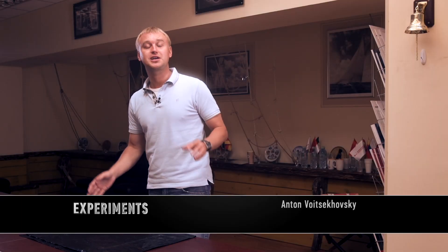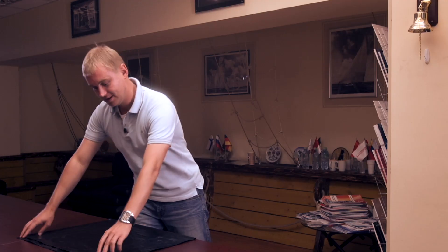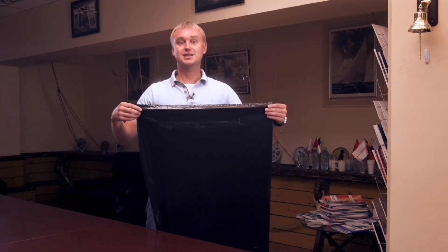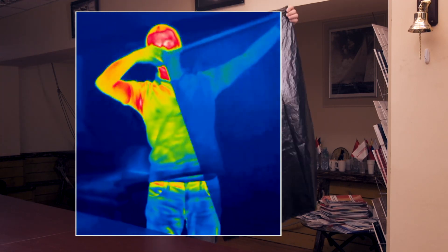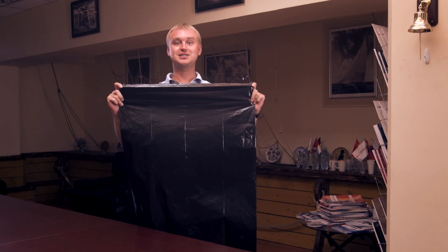There are also some curious things that are seen differently by regular and thermal imaging cameras. For example, this black plastic bag — if I cover myself with it, the regular camera won't see me anymore, but the thermal one will. It registers my infrared radiation, which passes right through the bag. And that's not all.